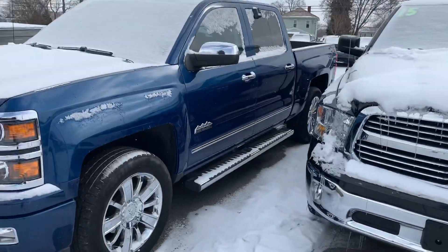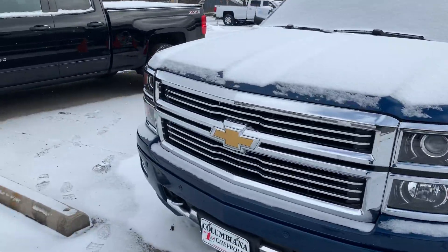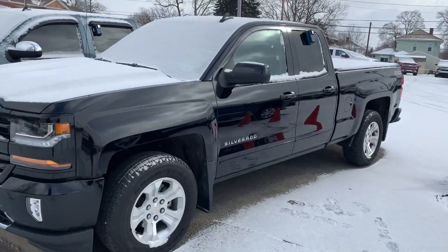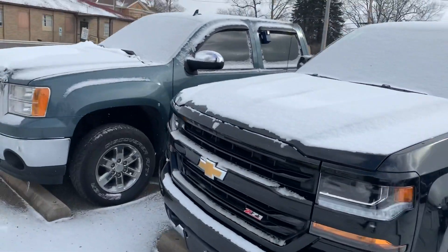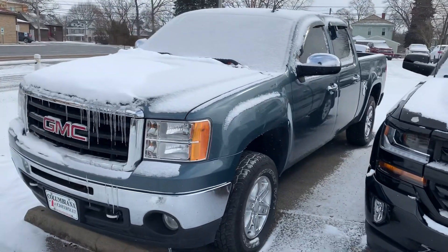I thought that was pretty darn close. And I've got a High Country over here, a '17 Z71 with 12,000 miles, and then that 2011 crew cab GMC that we talked about, but I understand it's a little bit more than we can go.